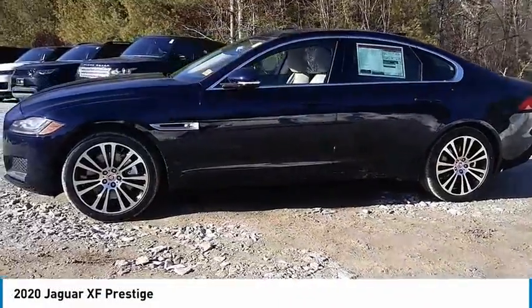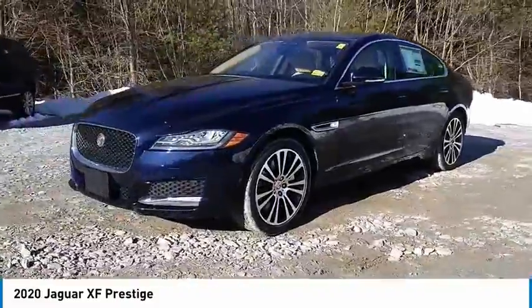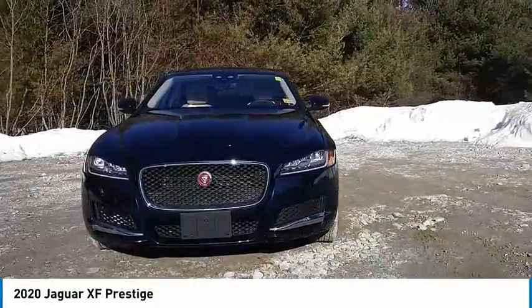Come test drive the 2020 XF. The XF drives very nicely with agile handling and a comfortable ride. Steering is quick and communicative.